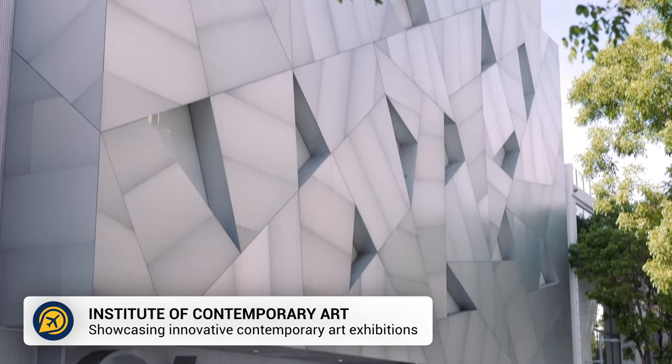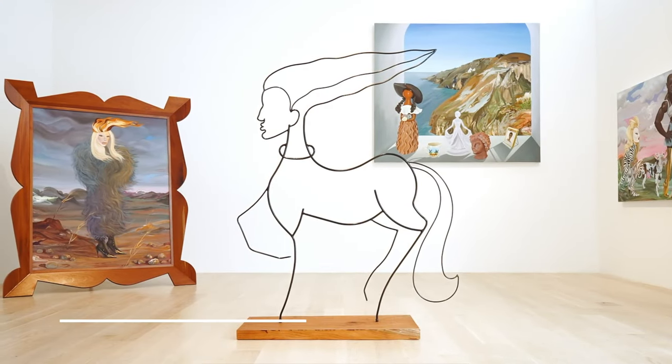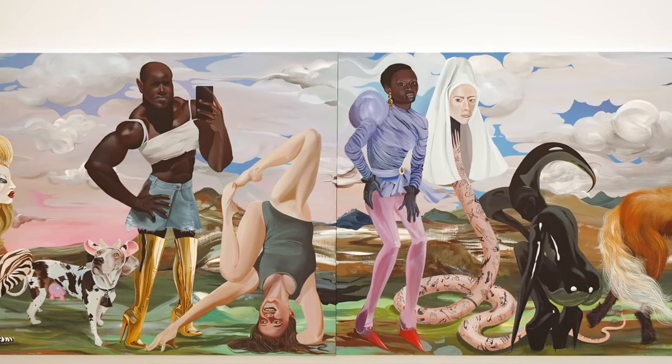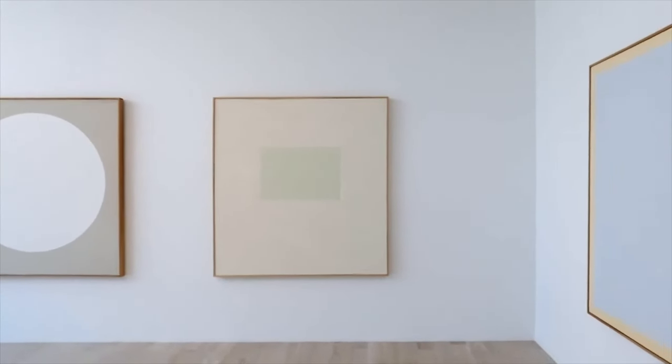The Institute of Contemporary Art is another great place to visit, offering some innovative modern art from local and international artists. The museum is free to enter, and you can also take a free guided tour if you have a group of five or more and you book two weeks in advance.